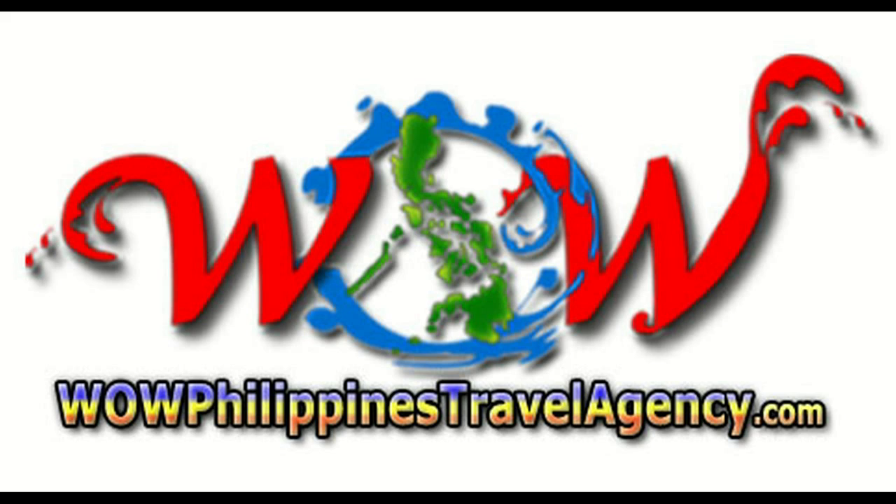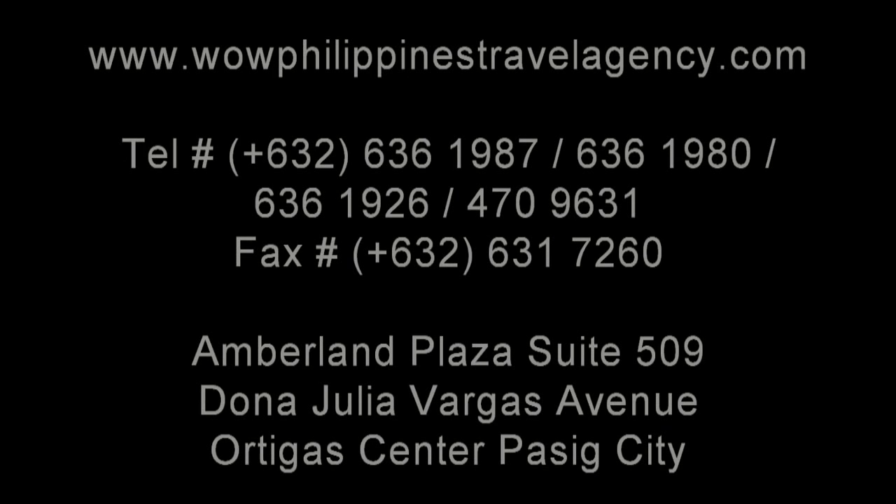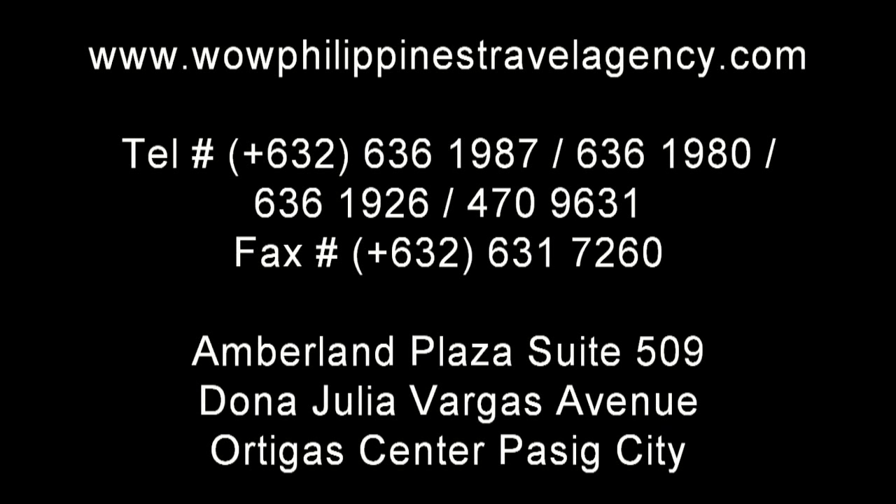WOWPhilippinesTravelAgency.com, the name you know with the service you can trust. We're one of the most respected and trusted names in Philippines travel, offering the most complete packages at the best prices guaranteed.